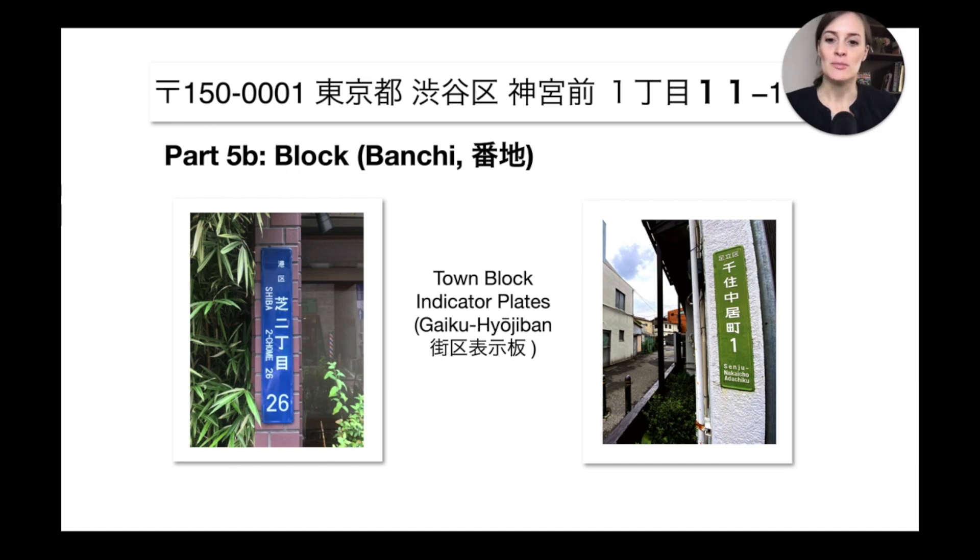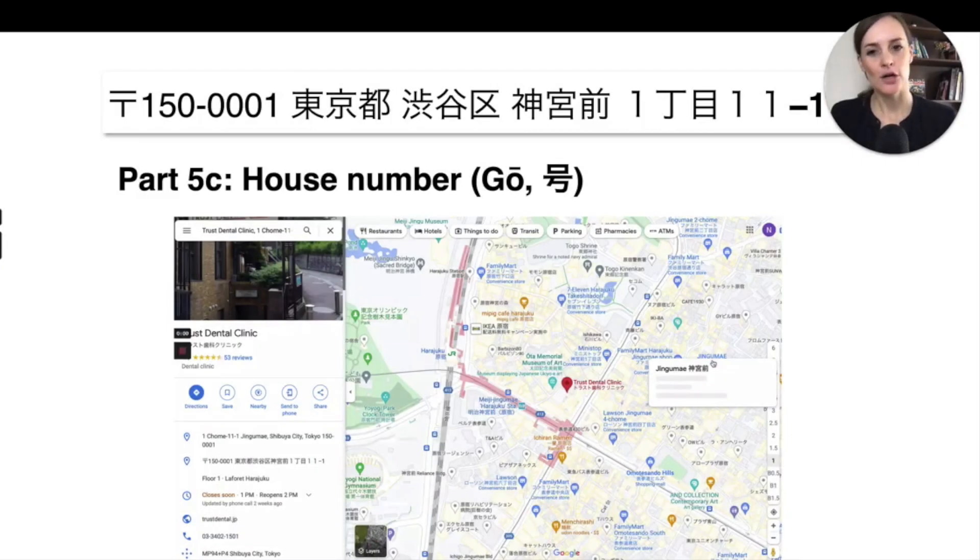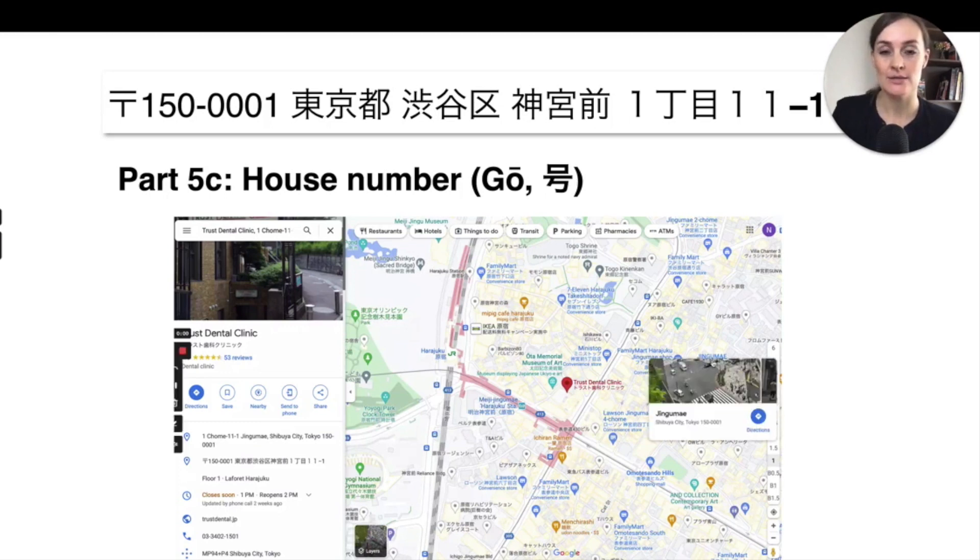These plates will always mention the neighborhood — like 'Jingumae,' or in this case 'Shiba' — then the chome number and the block number you are in. The last, or almost last, part of the address is the house number. I chose a dentist in Harajuku and you can see the address written again in Google Maps, as we want to identify the smallest unit of the address.